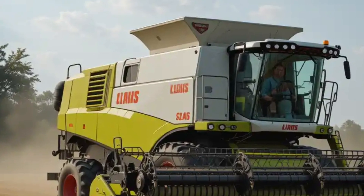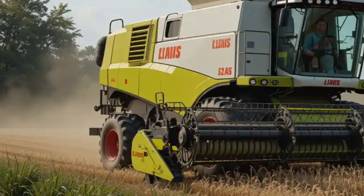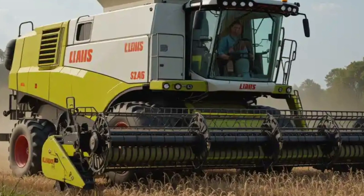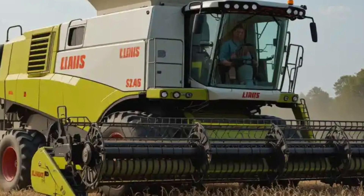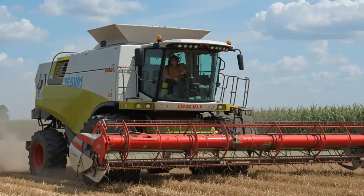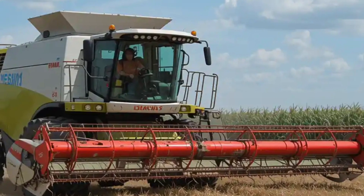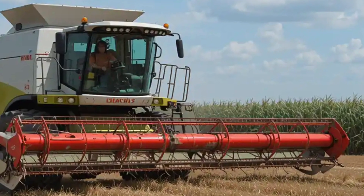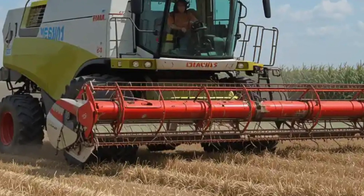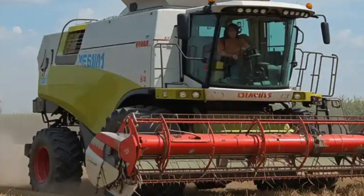For those considering pre-owned options, a 2019 Lektion 8900 Tera track with 2,179 engine hours was listed at 310,000 euros. Additionally, a 2020 model with 1,950 engine hours and 1,440 threshing hours, featuring a 13.8-meter Convio flex header, was available for 255,000 pounds. These examples provide insight into the depreciation and market value of used Lektion 8900 harvesters, offering potential buyers a range of options based on their budget and operational needs.